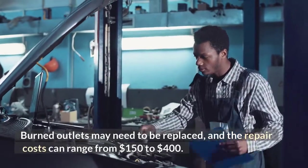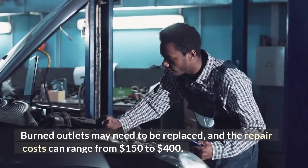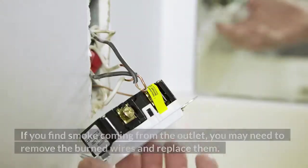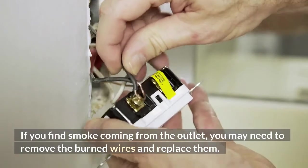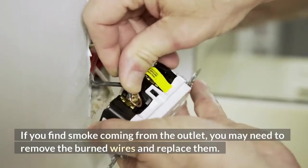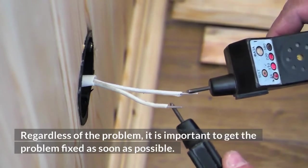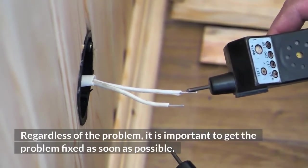Burned outlets may need to be replaced, and the repair costs can range from $150 to $400. If you find smoke coming from the outlet, you may need to remove the burned wires and replace them. Regardless of the problem, it is important to get it fixed as soon as possible.